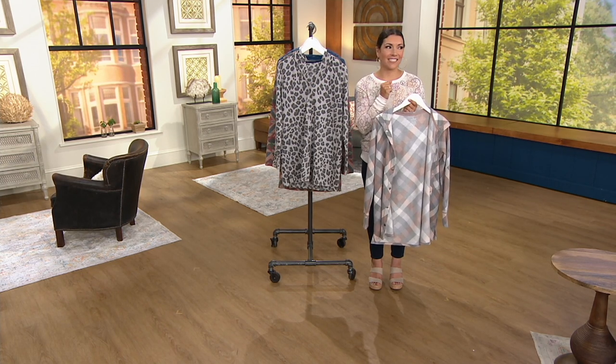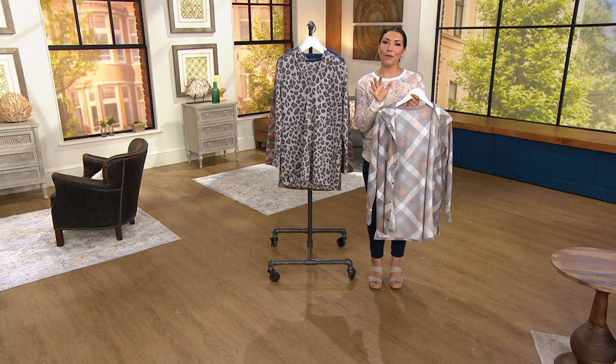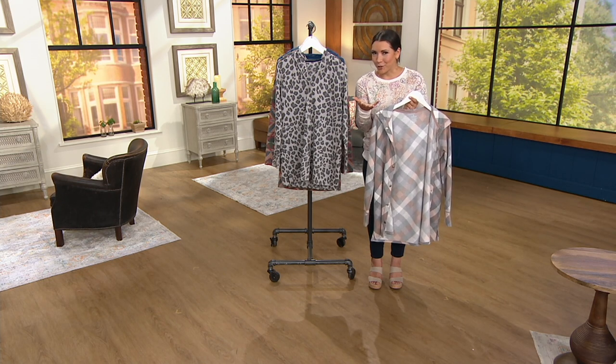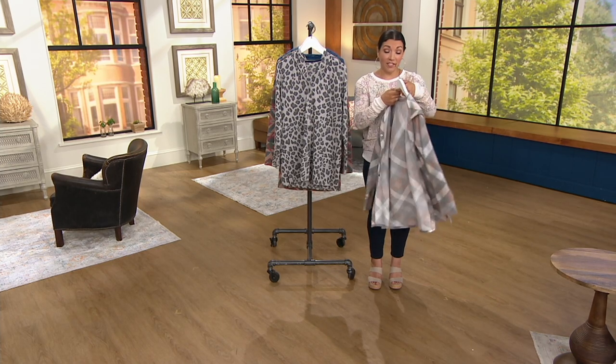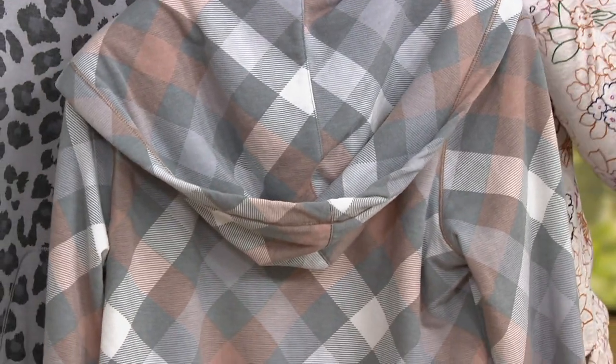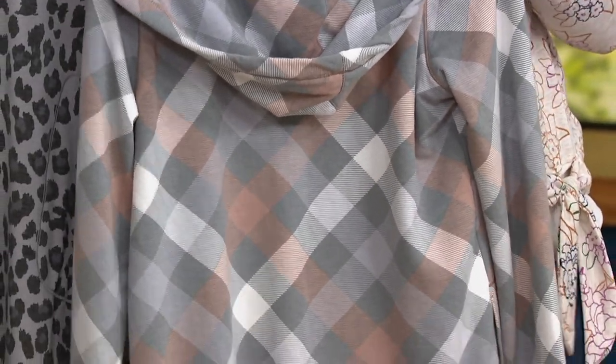Connie's going to love this. Just in this show, over 2,000 of these cardigans have been spoken for. Normally when we first launched this it was $38 — that's our QVC price. This is now an opportunity at $18.98. The gray mocha that Connie picked up is one of my picks because I love plaids and buffalo checks, especially in fall.